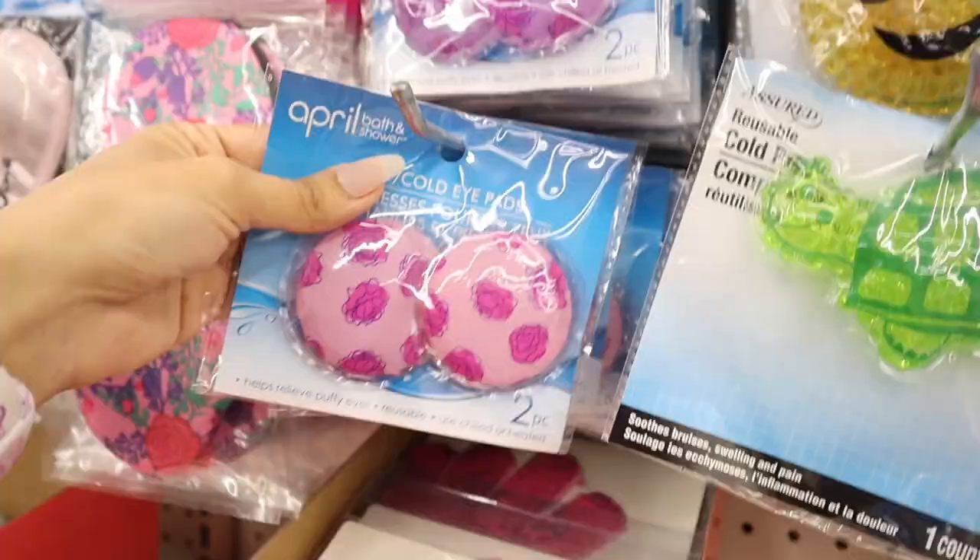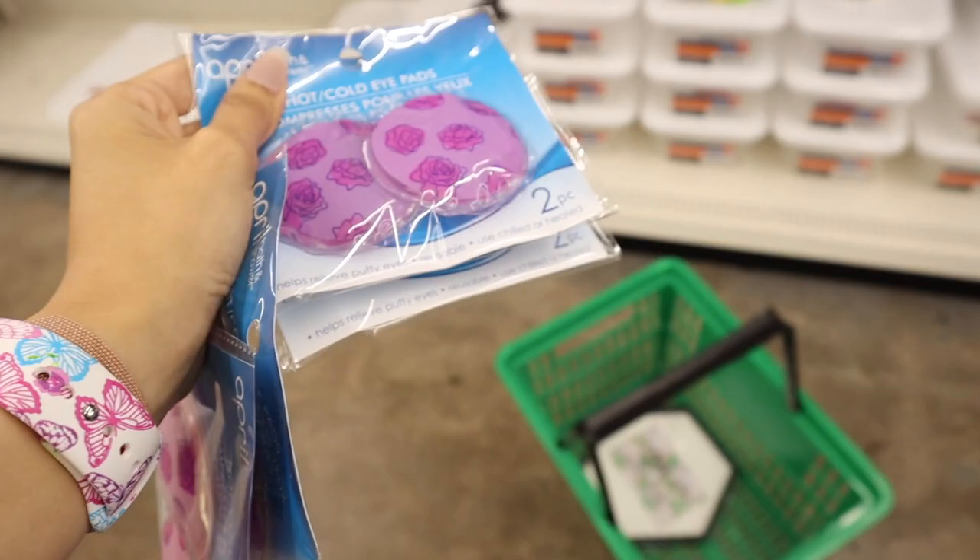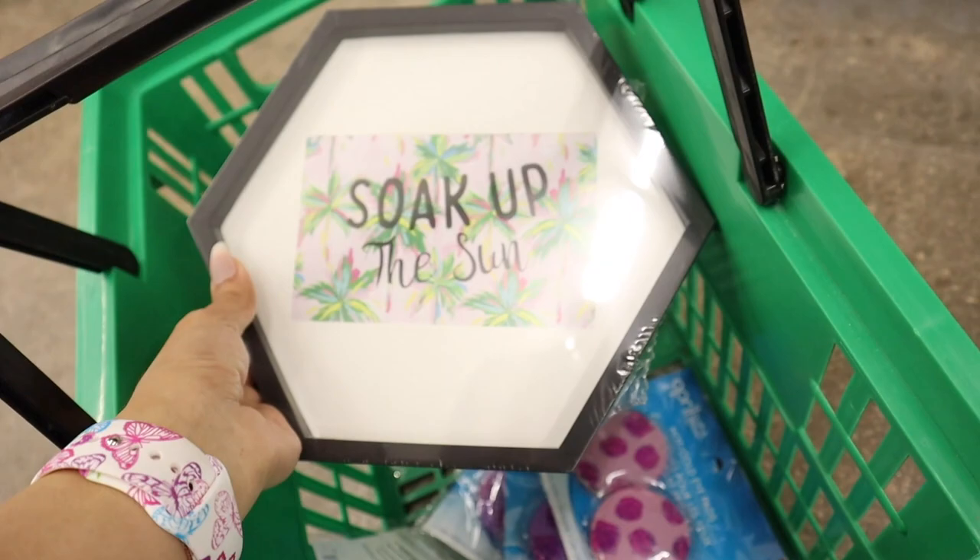These hot and cold iPad pads are seriously so gorgeous with the roses — obviously one for me and one for you. They also have purple ones with pink roses, which are seriously amazing. Do you guys like these iPad pads too? They're so adorable.